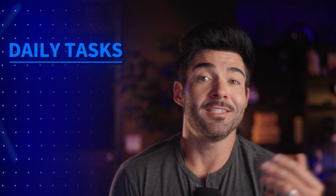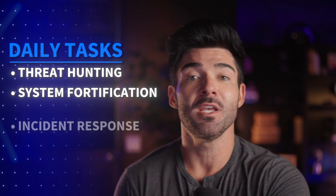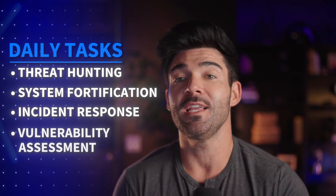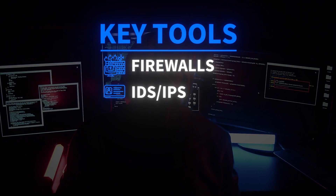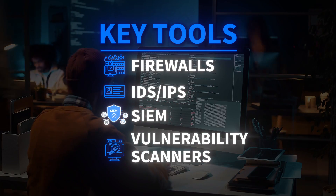So what does a day in the life look like? It's a dynamic mix of strategy and action. One moment they might be configuring firewalls and sophisticated intrusion detection systems. The next, they're performing ethical hacking or penetration testing to find weaknesses before the bad guys do. They're also on high alert, monitoring for suspicious activity, analyzing potential threats, and if a breach occurs, they lead the charge in containment and recovery. It's a constant cat-and-mouse game requiring vigilance and rapid adaptation.